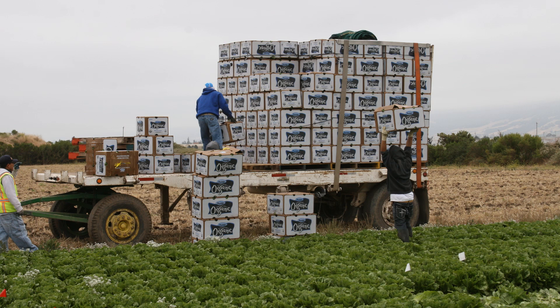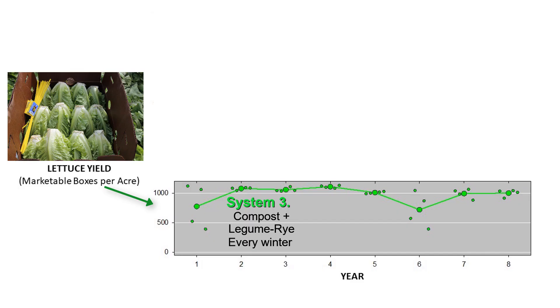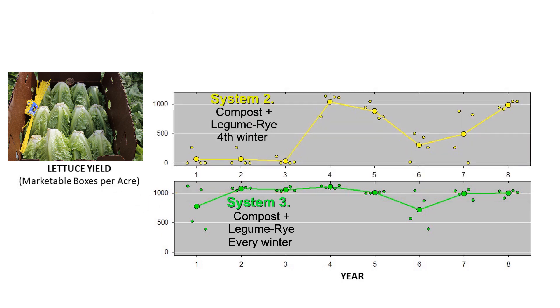In this area, lettuce is often packed in boxes of 24 heads, and usually a box needs to weigh about 30 pounds to be marketable. Starting with System 3, which got compost and a winter cover crop every year — in most years the average marketable yield was at least 1,000 boxes per acre. This is excellent. In System 2, which got compost but was only cover cropped every fourth winter, yields were very poor the first three years but highest during years 4 and 8.